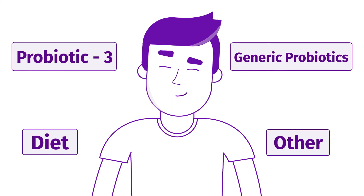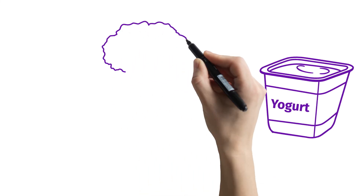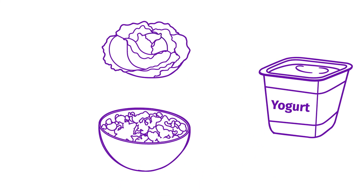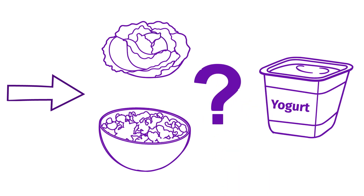With so many modern solutions to support gut health, what makes Probiotic 3 better? While probiotic-rich foods like yogurt, sauerkraut, and kefir may offer some benefits, if the probiotic strains aren't regulated, they can be inflammatory and ultimately exacerbate microbiome issues.